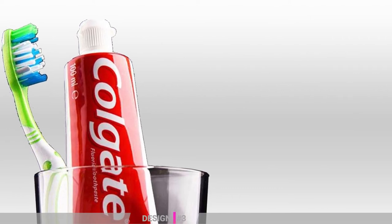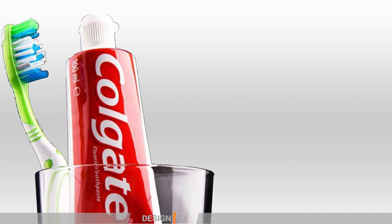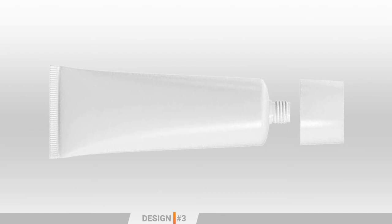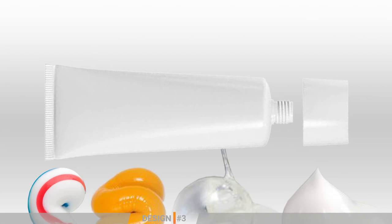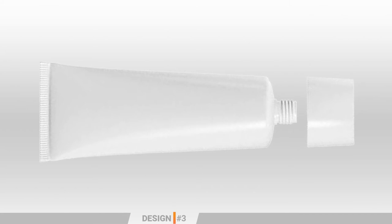The use of the collapsible tube to package toothpaste brought to the teeth cleaning products industry a much higher hygienic standard. This squeezable tube, which can be used to store viscous liquids such as toothpaste, artist's paint, adhesive, ointment and so on, is basically a cylindrical hollow piece with an oval profile that tends to be made out of plastic, paperboard, aluminium, or any other metal.